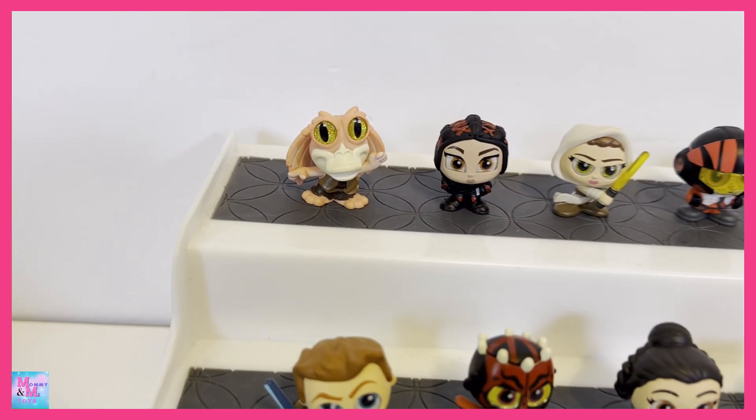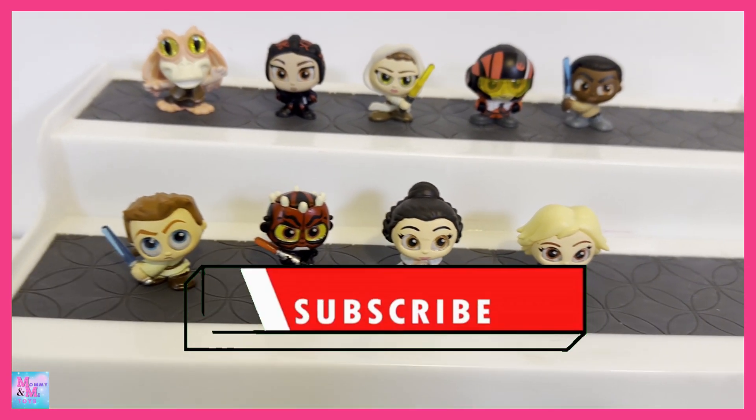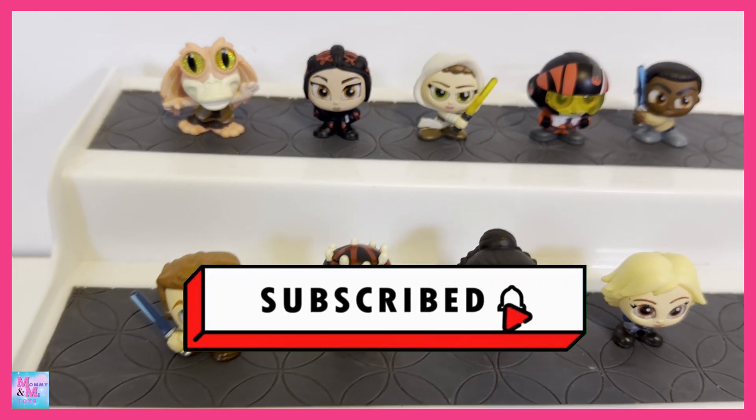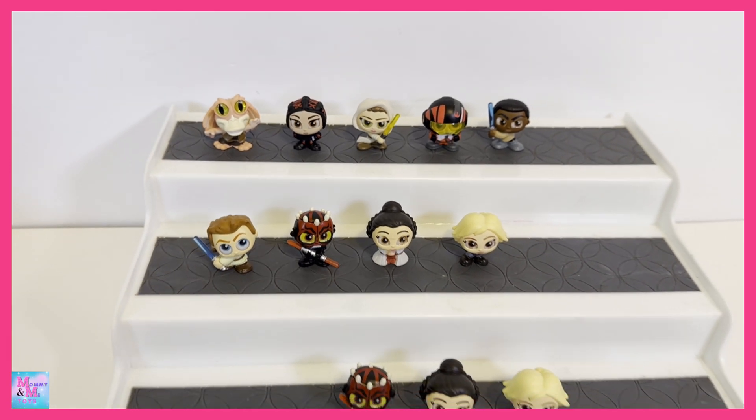Let me know down in the comments which one was your favorite. As always, thank you guys so much for watching. If you have not already, please hit that subscribe button, like, and that bell notification so you're notified when my next videos go up. I will see you guys in my next video. Bye!